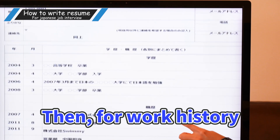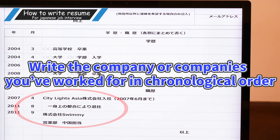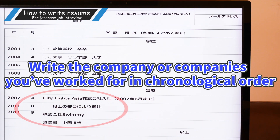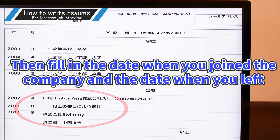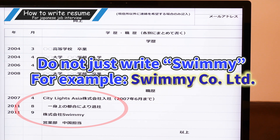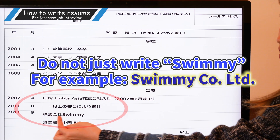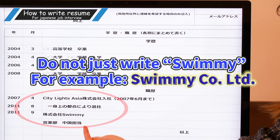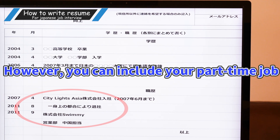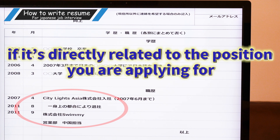Then for work history, write the company or companies you've worked for in chronological order. Fill in the date when you joined the company and the date when you left. When writing the company name, make sure it's the official name — don't just write 'Swinny,' for example; write 'Swinny Co. Limited' or 'Kabushiki Kaisha Swinny.' You don't need to include your part-time job experience or your internships. However, you can include your part-time job if it's directly related to the position you're applying for.